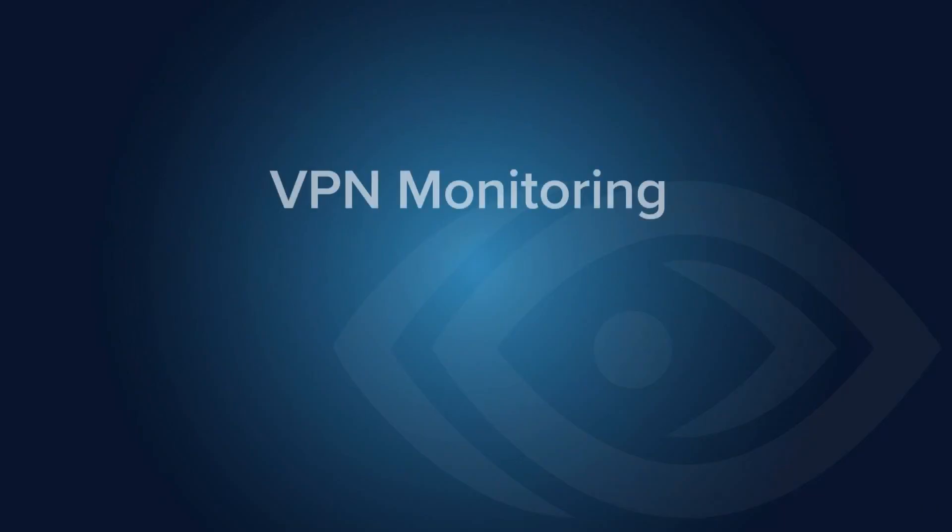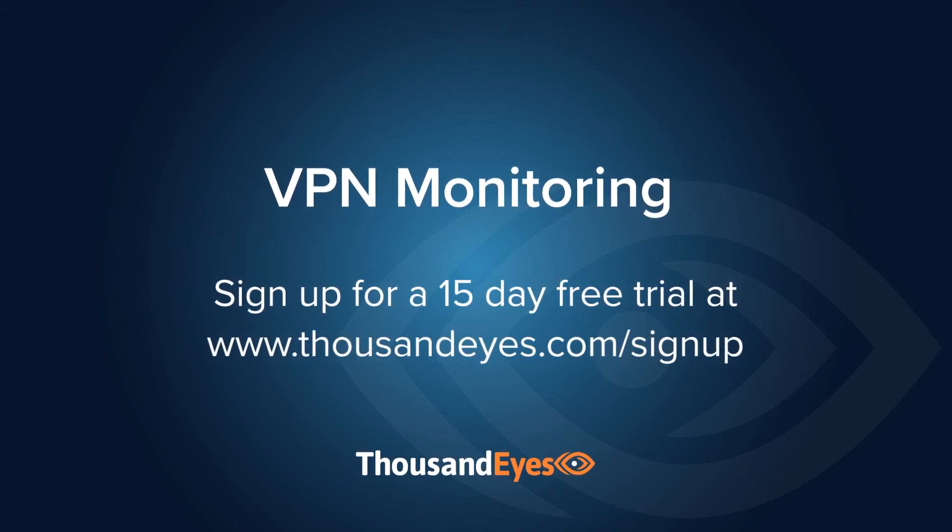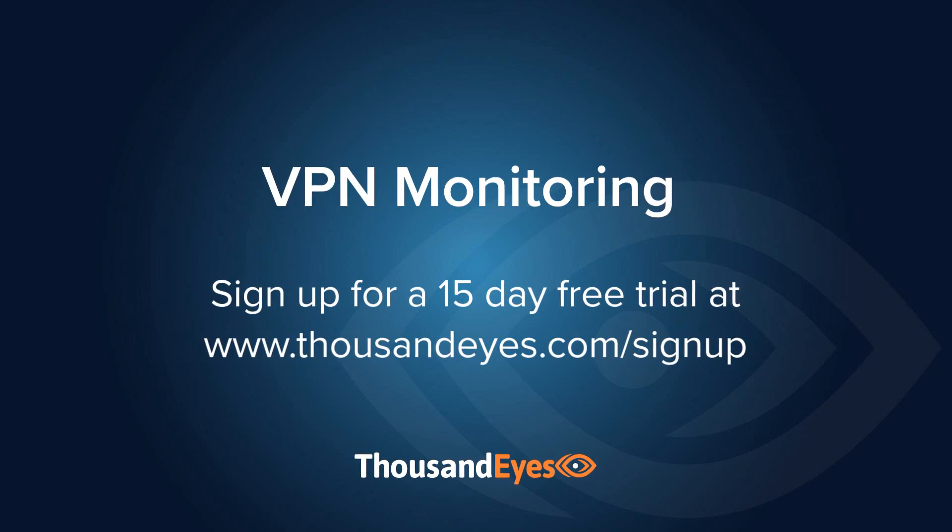And that wraps it up. To see for yourself how ThousandEyes can solve your remote workforce and VPN monitoring challenges, sign up for a 15-day free trial at thousandeyes.com/signup.